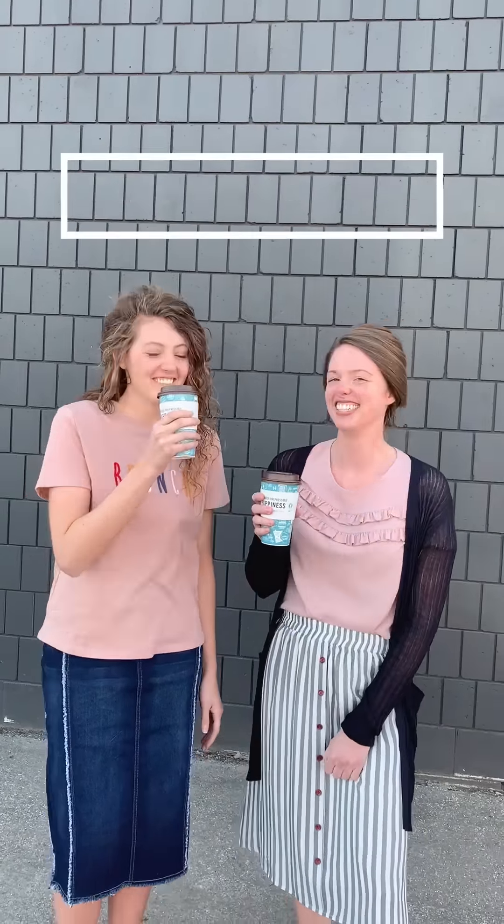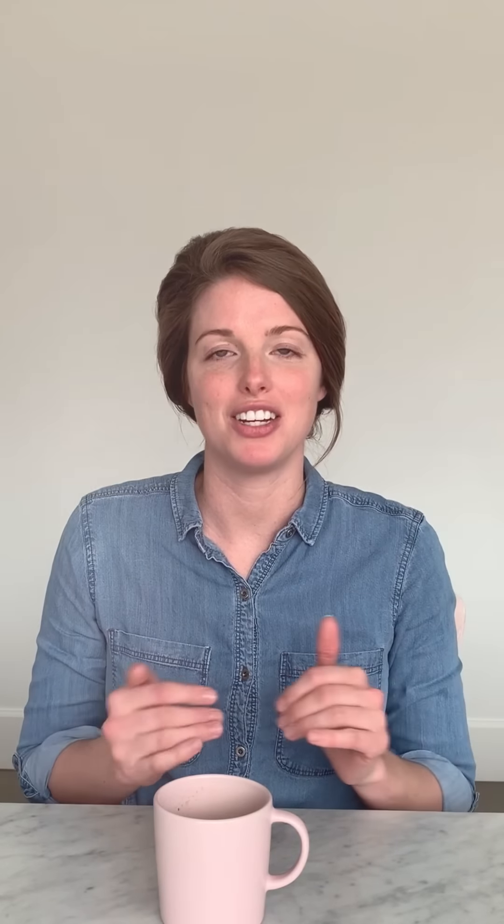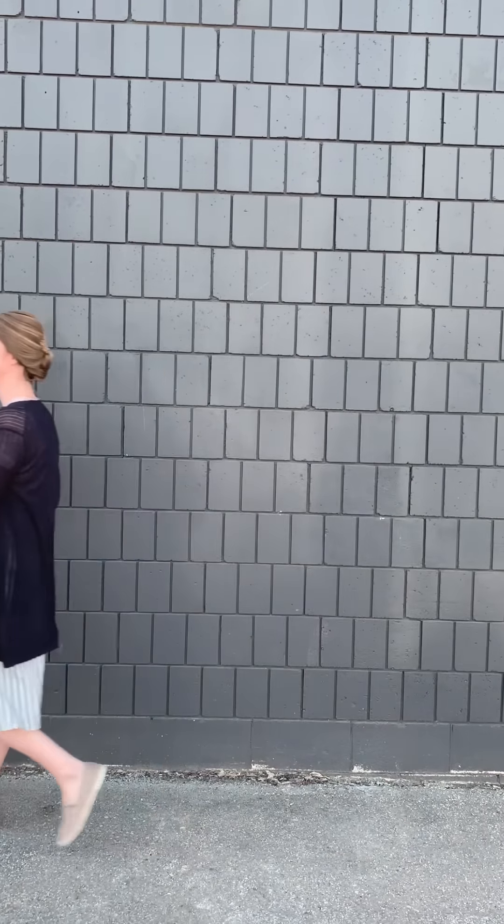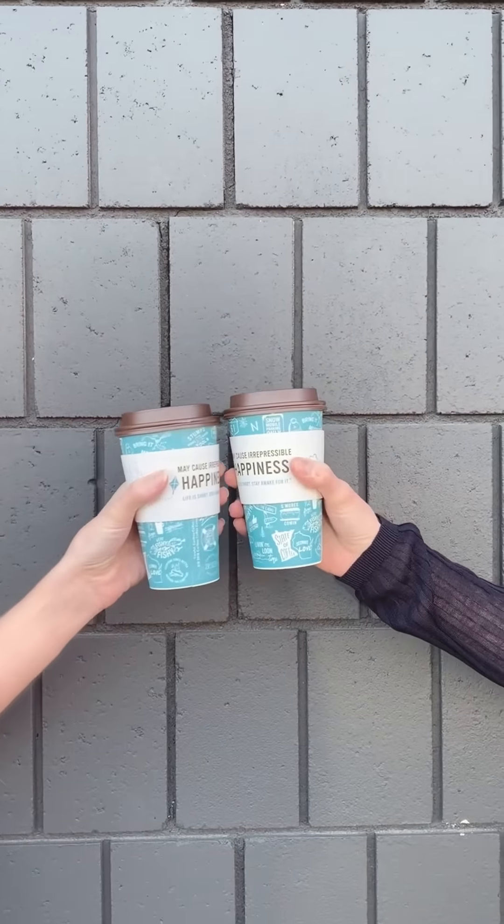Our third look was inspired by brunch and coffee with girlfriends or family. We love this brunch graphic tee — it is so fun paired with a denim skirt, just easy going. We also love a pull-on A-line flowy skirt with a beautiful blouse and a sweater to throw on — really comfortable and a fun look for brunch or coffee.